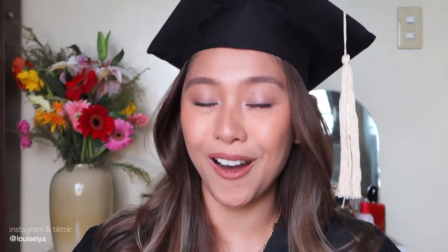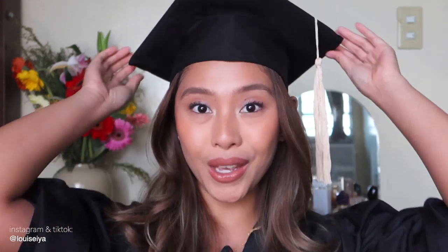Hi everyone, it's Ia! As you can see, I'm wearing my toga right now. Congratulations to all of us who are graduating this year! Without further ado, let's hop on to the graduation makeup tutorial.